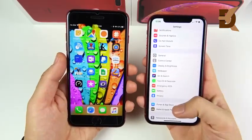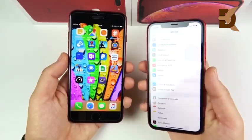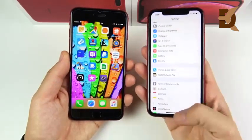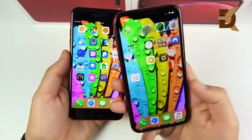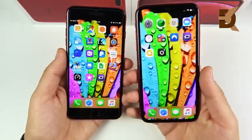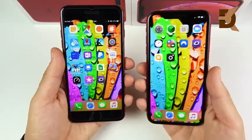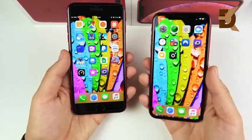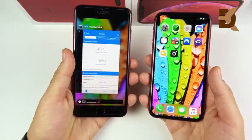Both phones offer iOS 12 with Screen Time, Siri Shortcuts, new photo enhancements, and more Siri languages. The XR also adds Memoji and Animoji support, which is great if you're into Face ID-based messaging features. Overall it's a tie in software, as it comes down to personal preference between gestures and the home button.